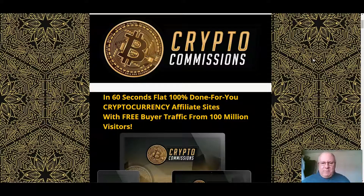Hi folks, it's Dawood Islam from the Elite Tigers Group with my review of Crypto Commissions, which launches on the 26th of April at 9am Eastern Standard Time.